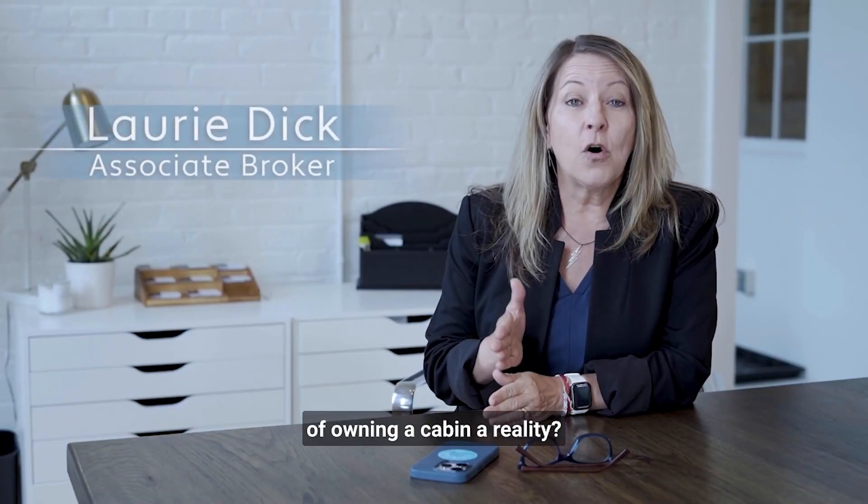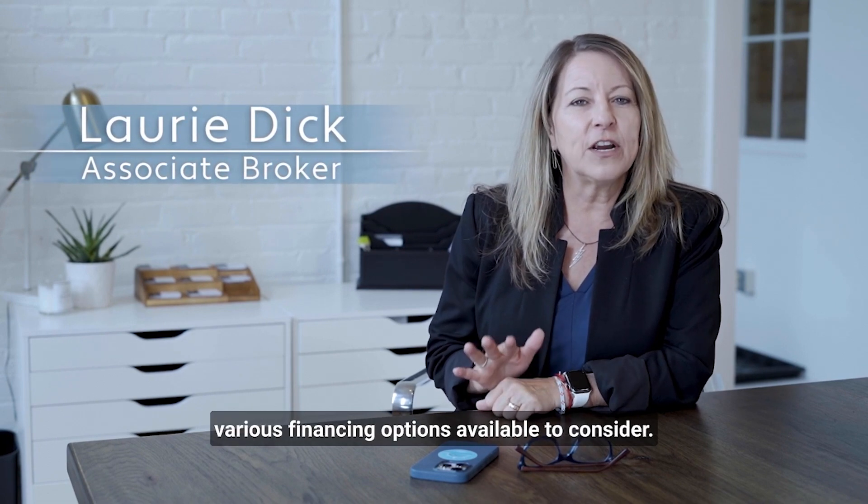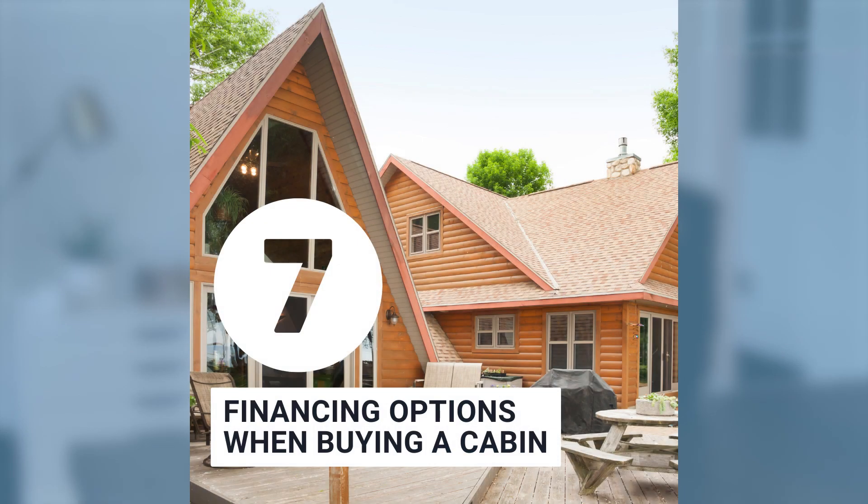Are you ready to make your dreams of owning a cabin a reality? When purchasing a second home, there are various financing options available to consider. Here are some of the common options when buying a second home while already owning one.